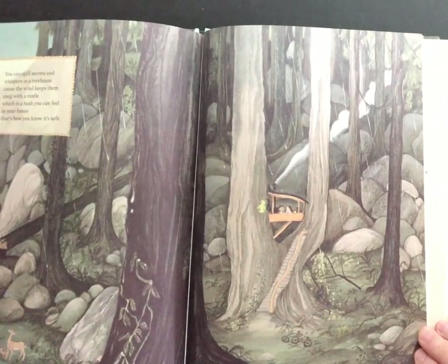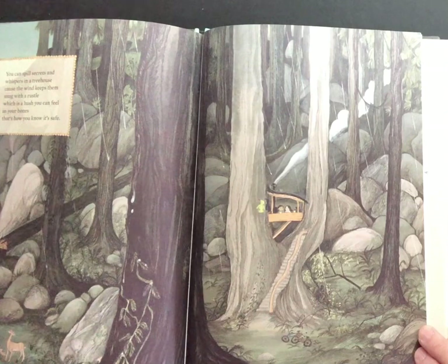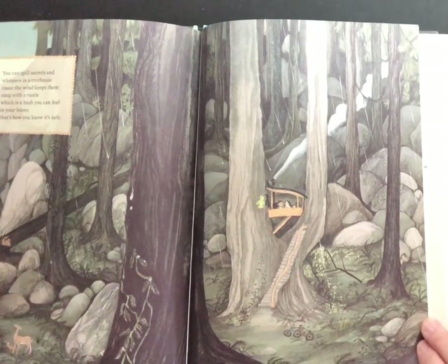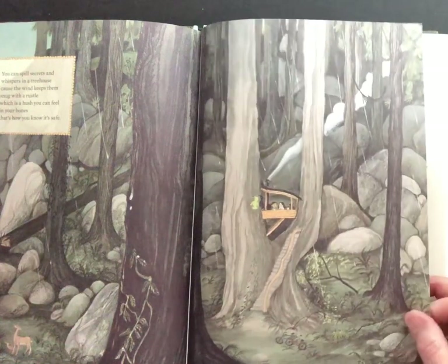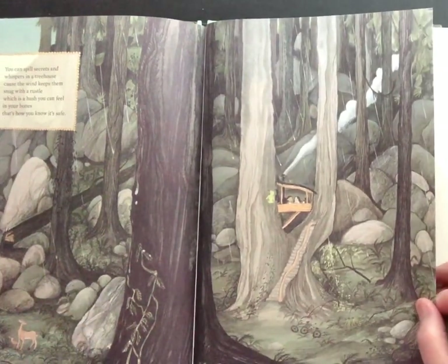You can spill secrets and whispers in a treehouse because the wind keeps them snug with a rustle, which is a hush you can feel in your bones. That's how you know it's a safe secret.